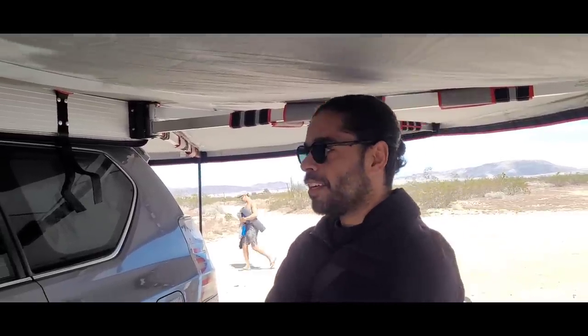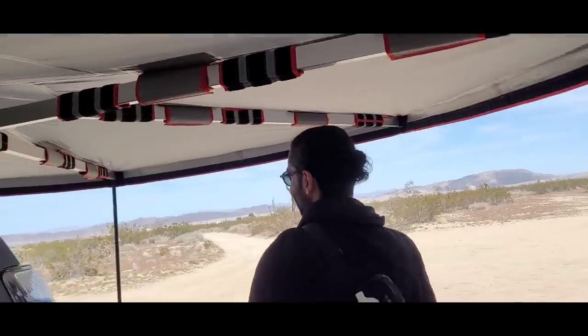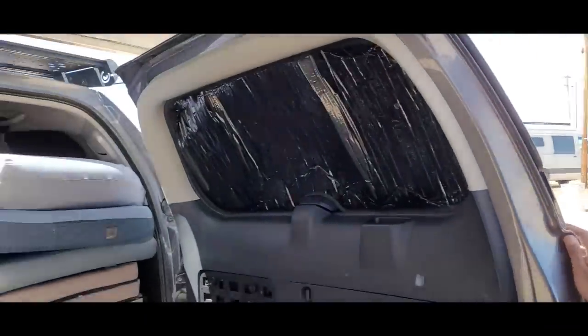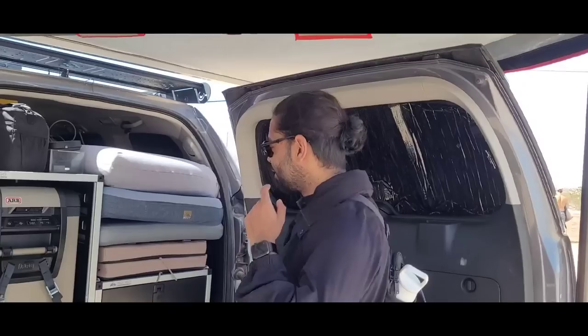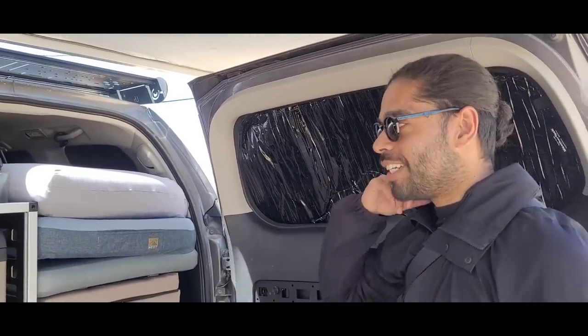Let's see your rig then. Let's probably start at the back. I walked up and saw your awning and then I saw you open your door and saw this awesome refrigerator slide out. So I had to go talk to this guy. This is my refrigerator right here.